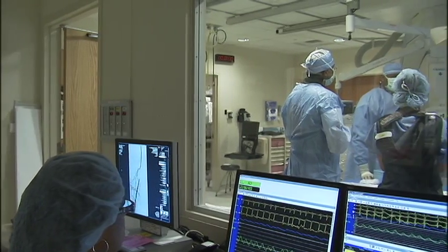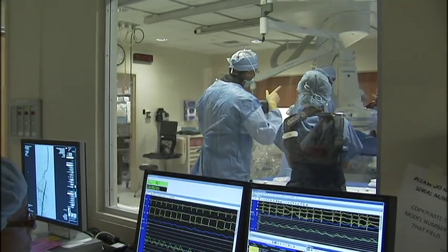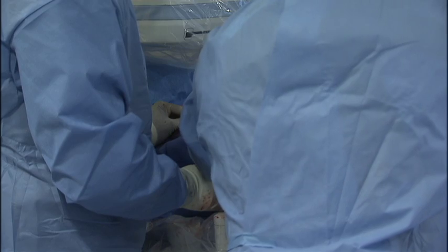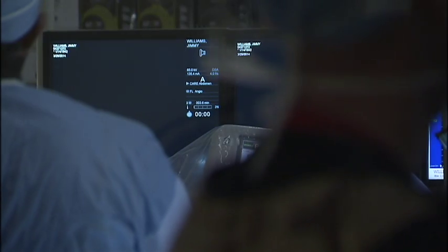Dr. Dan Dishman performs a revolutionary procedure that he mastered a few months ago. He is unblocking clogged arteries in this patient's left leg. Without it, the answer may be amputation. With this technology, you're allowed to see inside the vessel, which allows you to know where you're going, what you're doing, and it takes the guesswork away.